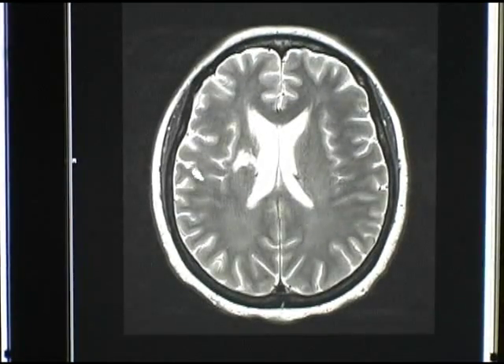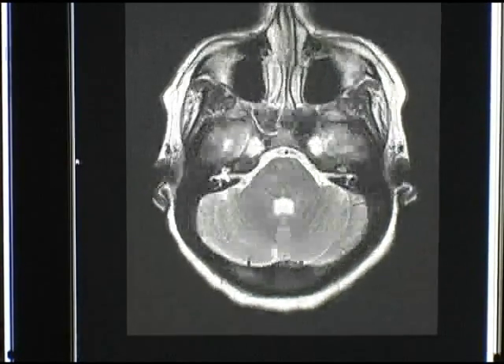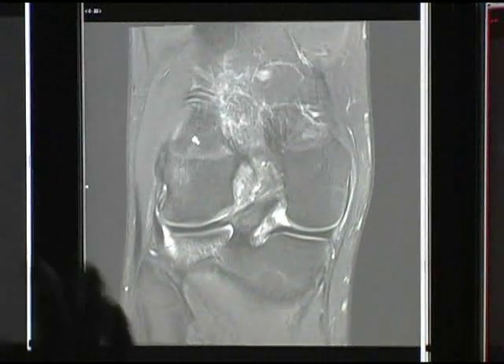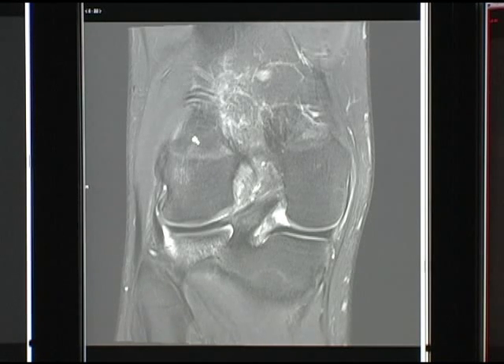It really generates superb images of the brain, the spine, the joints and extremities, so it's been very well received by neurologists, neurosurgeons, and orthopedists. Most physicians who are able to view the images can really see the difference in image quality between this scanner and lower field strength magnets. These images are extremely crisp and allow us to see structures in more detail than we haven't been able to see on prior scans, or at least as well.